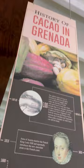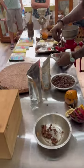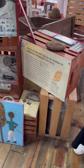It smells amazing in here. In addition to the free smells, you can read all about the history of cacao in Grenada and enjoy demonstrations about how it's processed from bean to bar. It's a small shop but there's so much to learn and see and taste.